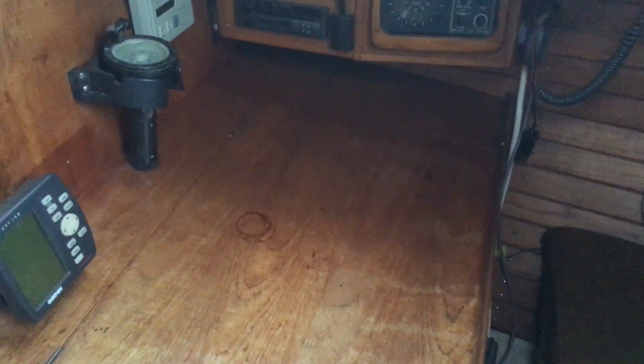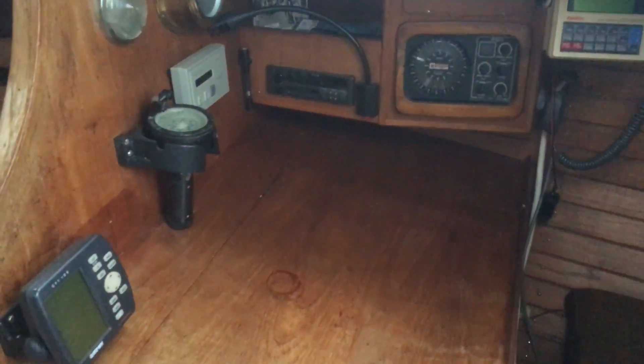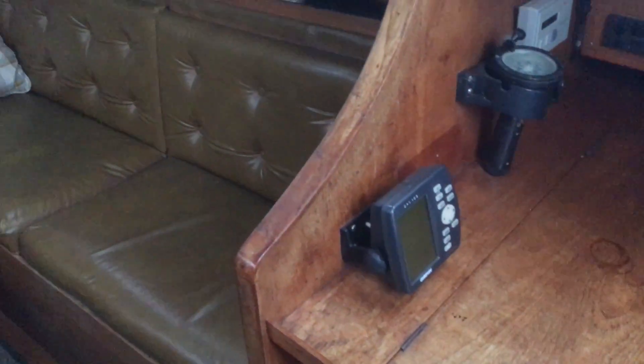Hi, this is Tim from Boatshirt Brighton on board this Rival 34, a very nice looking boat — seems very solid. That's the starboard after quarter berth, and then we've got a full-size chart table here with some instruments, some very traditional looking instruments, plenty of room there forward-facing.